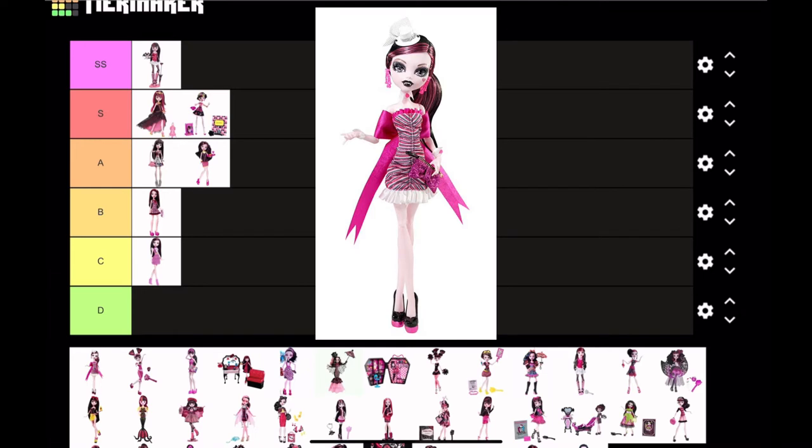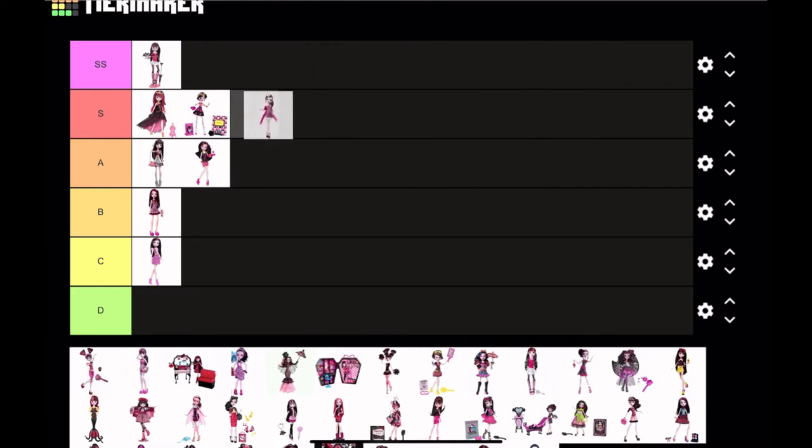Next is a very cute doll — Dawn of the Dance Draculaura. I absolutely love this doll. I love her dress, I love the shape, I love her little hat, I love everything. She's adorable. I think I'm going to put her at S tier.